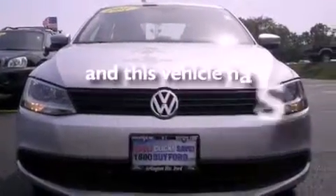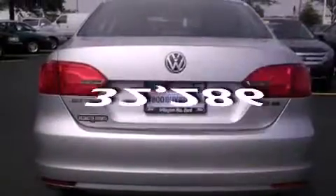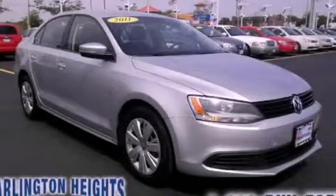This vehicle has less than 33,000 miles. This automobile won't last long at this price. Call and arrange a test drive now.